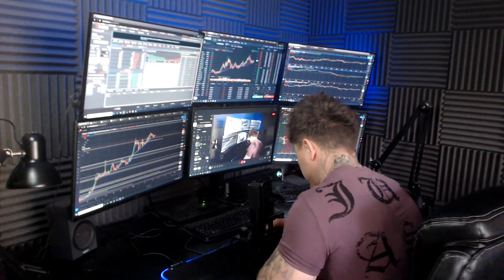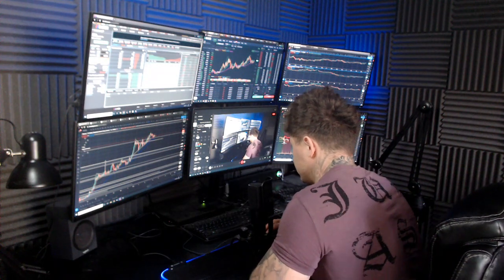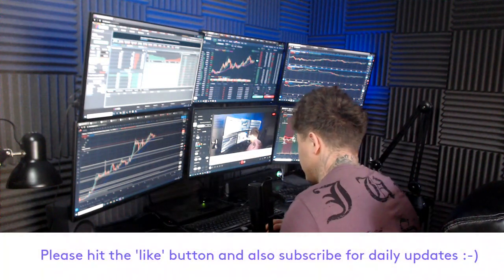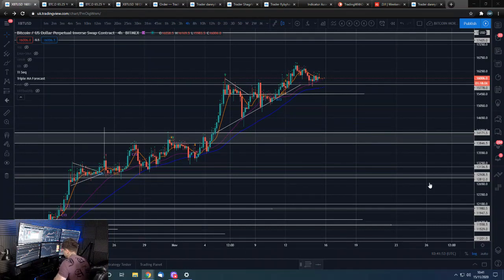Good morning guys, how are we all doing? Dan from Trading with Dan here. This is our Bitcoin morning update. If you guys wouldn't mind smashing that like button, we will go straight over to those Bitcoin charts.